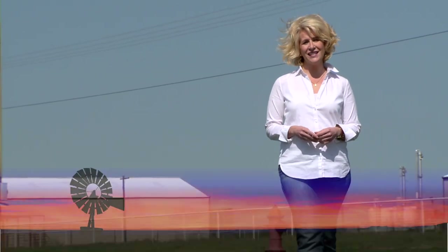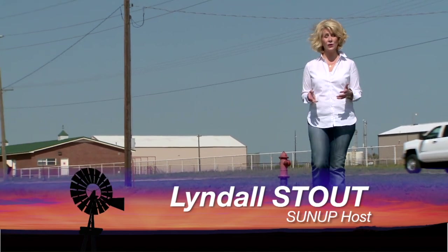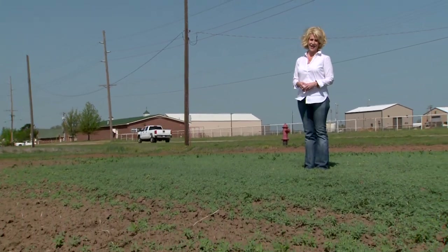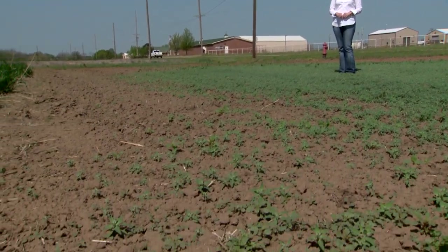Hello everyone and welcome to SUNUP. I'm Lyndall Stout. A string of warmer days means soil temperatures are heating up and weeds are taking off. To help tackle them in your field, we turn to our Extension weed scientist, Angela Post.